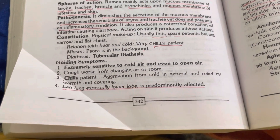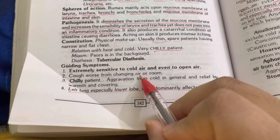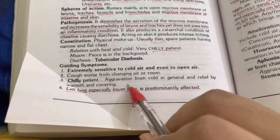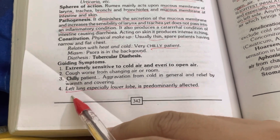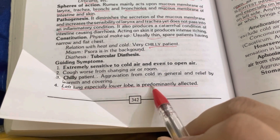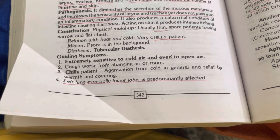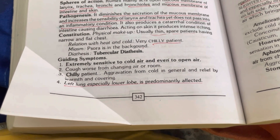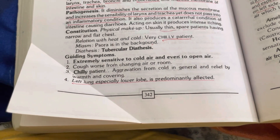Cough is worse by changing air or rooms. This is again a keynote symptom. Chilly patient, aggravated by cold and cold air, and relief by warmth and covering. Left lung, specially the lower lobe, is prominently affected. However, in her case, the right side had the injury — she had pain on the opposite side from where she was hit.